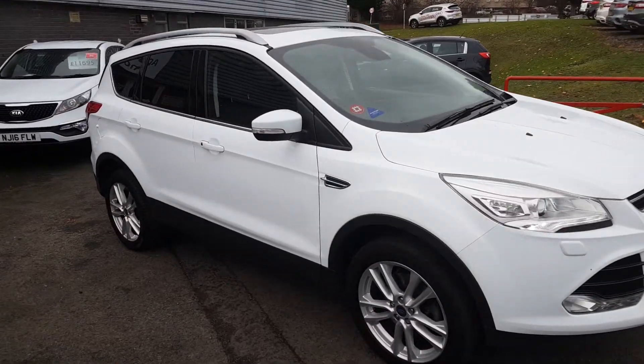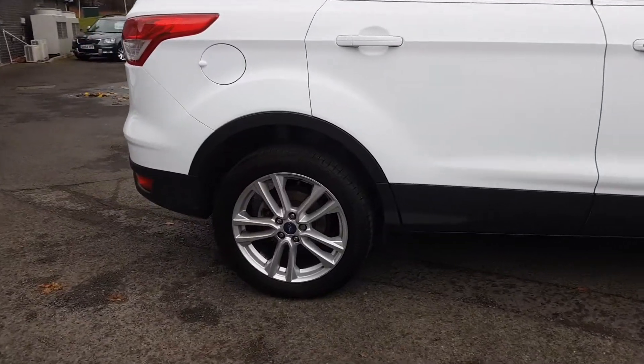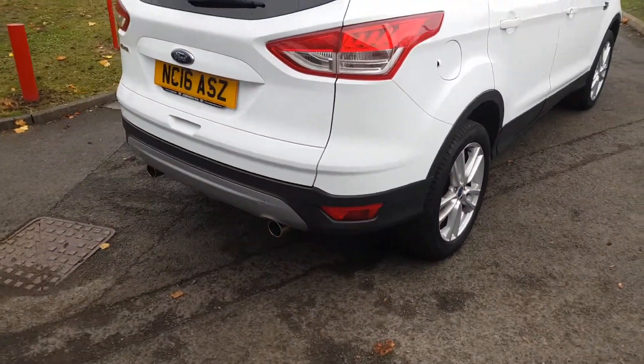Welcome to Jennings Motor Group. My name's Alex and today I'm going to show you around the Ford Kuga 2.0 litre TDCi diesel.